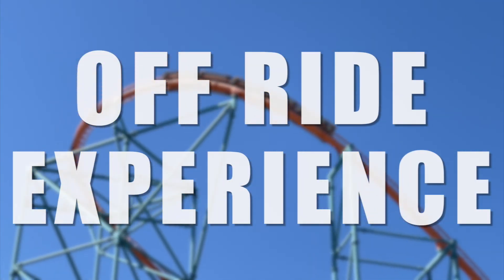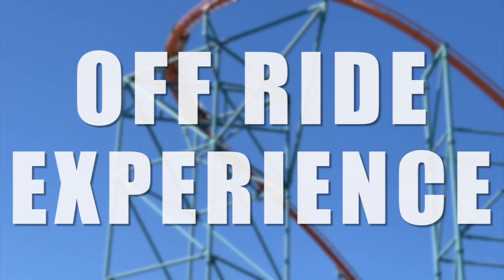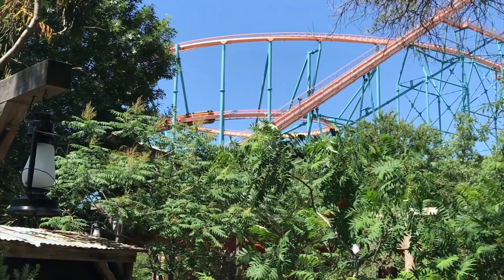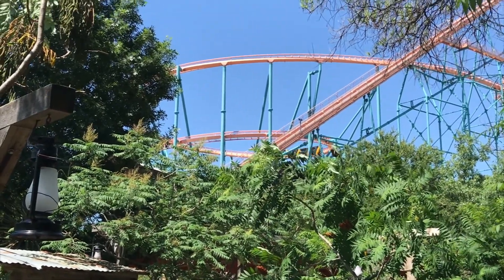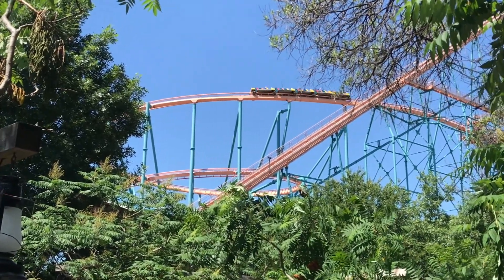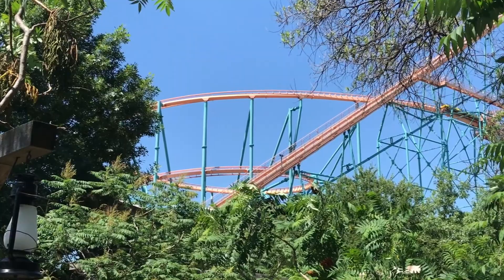Let's talk about the ride experience. Both coasters loom over their respective parking lots and make a good first impression on guests entering the park. Both sport a faded orange and green color scheme that honestly doesn't really look that good, but I am fond of it just for the sentimental value of Goliath being one of the first really big coasters I've ever been on.